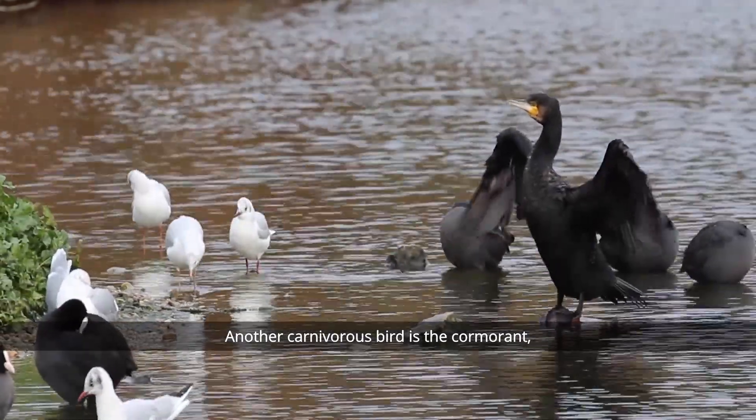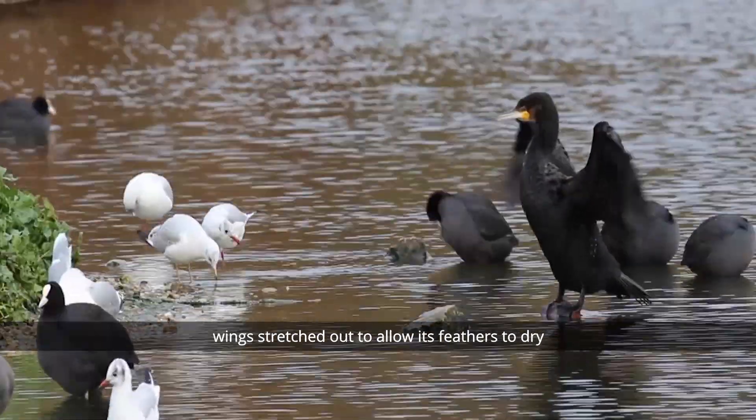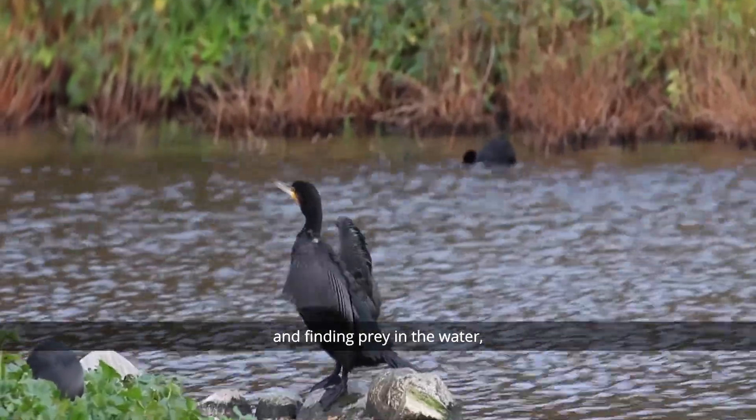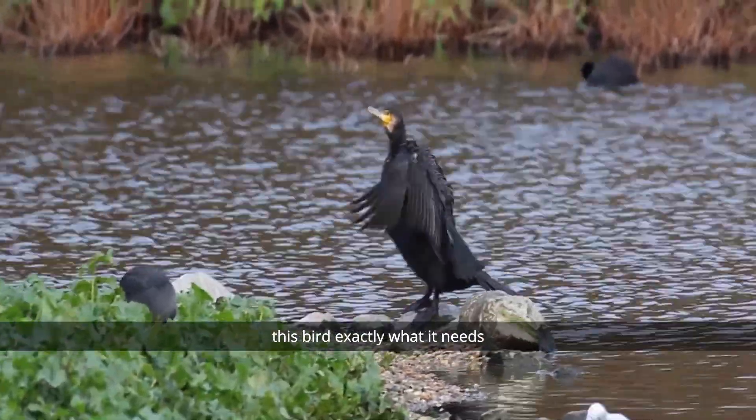Another carnivorous bird is the cormorant, a familiar sight in parks around London. Especially in the position this one is adopting, wings stretched out to allow its feathers to dry. We can therefore safely assume this cormorant has been hunting around and finding prey in the water, a good sign that the wetland is providing this bird exactly what it needs.